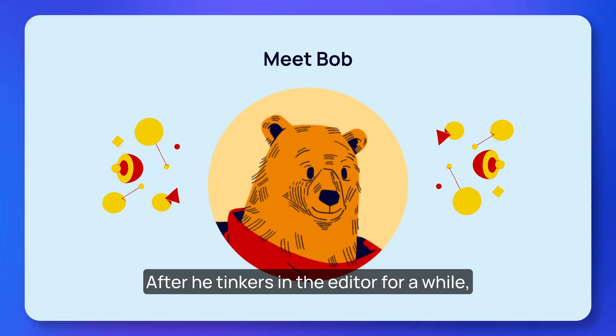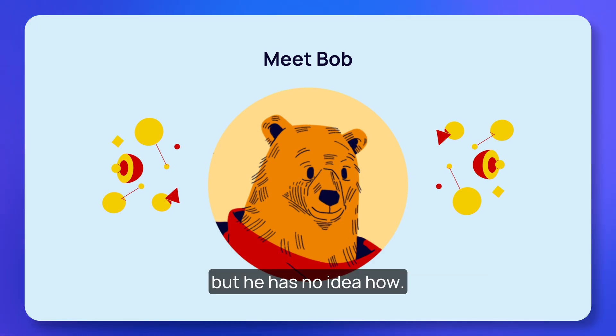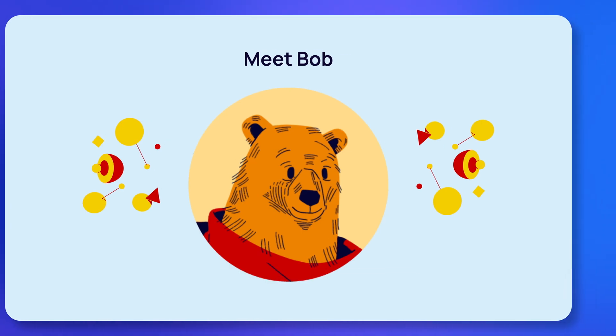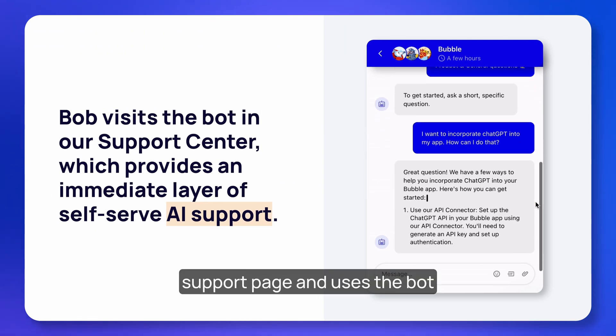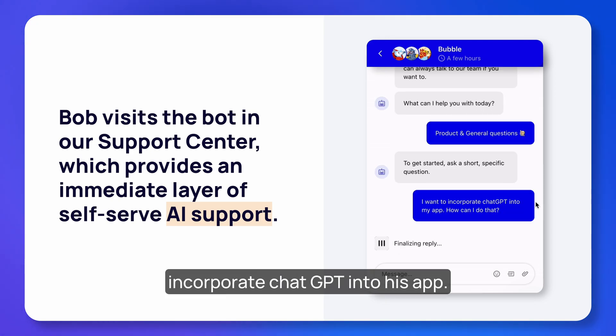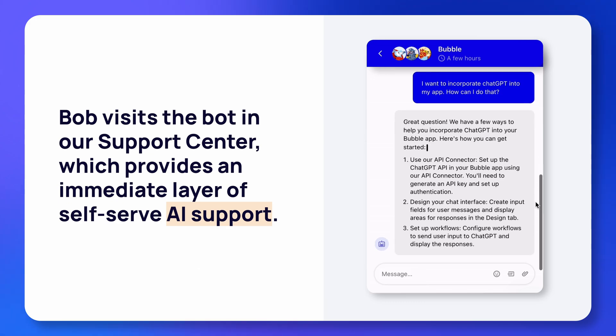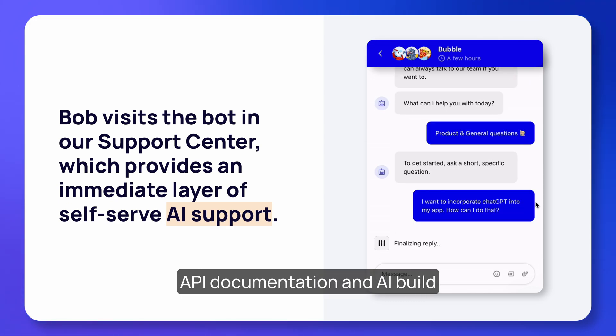He does a bit of research, decides to build on Bubble, and starts his first app. After he tinkers in the editor for a while, he realizes he's hitting a bit of a wall — he wants to integrate ChatGPT into his app but has no idea how. That's where our success team comes into play. Bob goes to our support page and uses the bot to ask how to incorporate ChatGPT into his app.